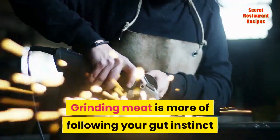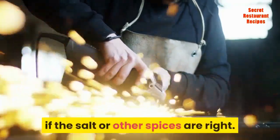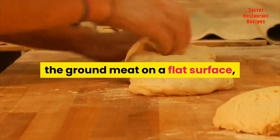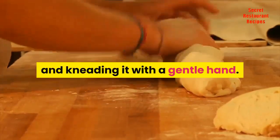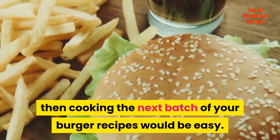Grinding meat is more of following your gut instinct because you can't taste raw meat yet to check if the salt or other spices are right. The technique applied to this is spreading the ground meat on a flat surface, and then sprinkling the spices evenly and kneading it with a gentle hand. Once you get your estimates right, cooking the next batch of your burger recipes would be easy.